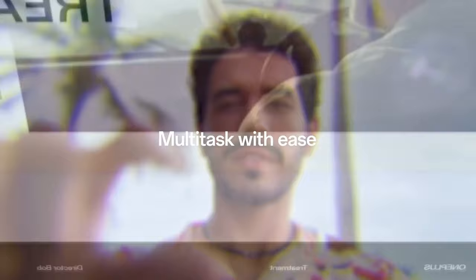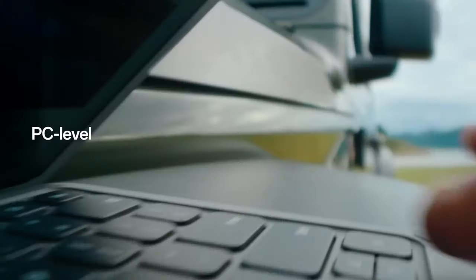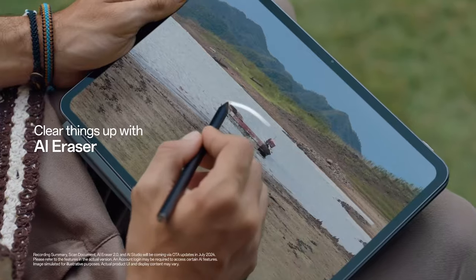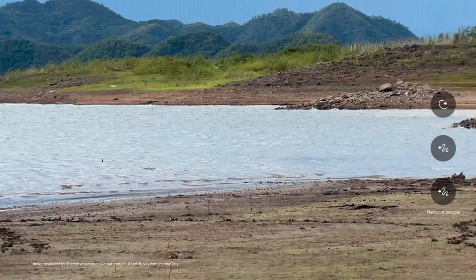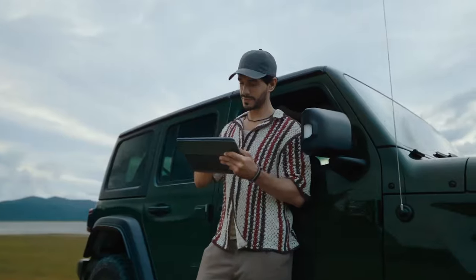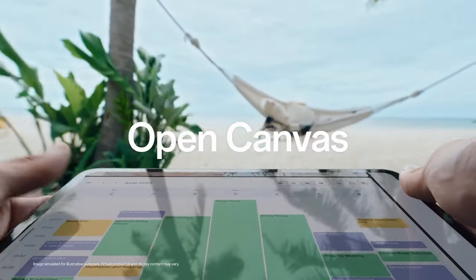The Hyperboost technology guarantees stable frame rates, while the Hyperrendering feature enhances gaming experiences. The tablet houses six speakers delivering powerful bass and clear highs for an immersive audio experience. With an 8MP front camera and 13MP rear camera, capturing moments and scanning documents is effortless. The CNC aluminum unibody and 2.5D curved glass create a sleek, comfortable feel, making the OnePlus Pad 2 an excellent choice for work and entertainment alike.